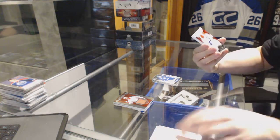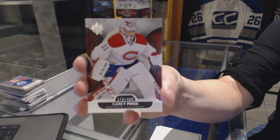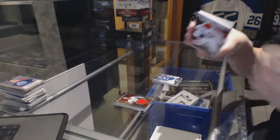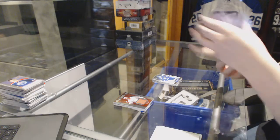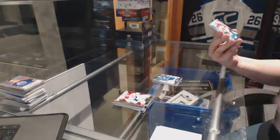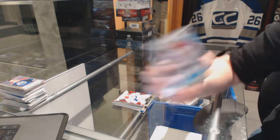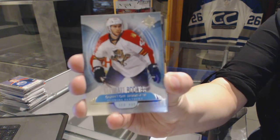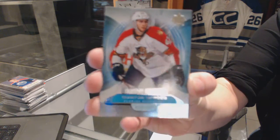We've got a base card number to $4.99 for the Montreal Canadiens, Carey Price. We've got a rookie number to $4.99 for the Florida Panthers, Quintin Howden.